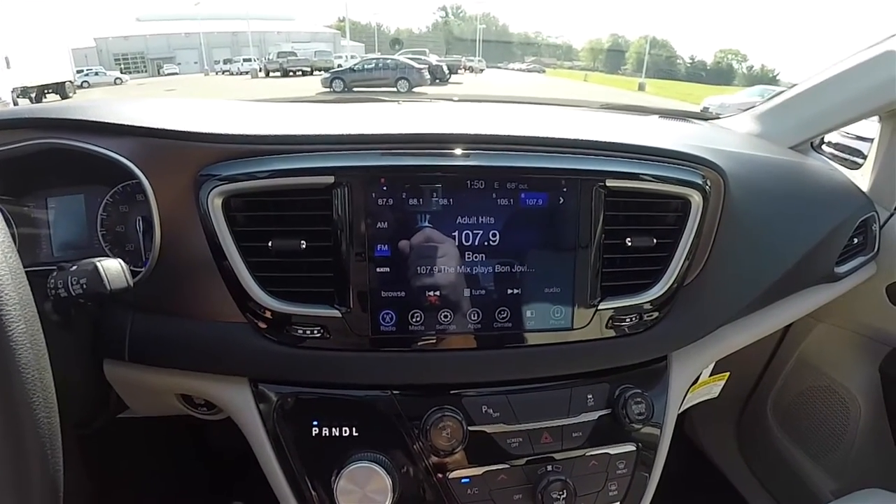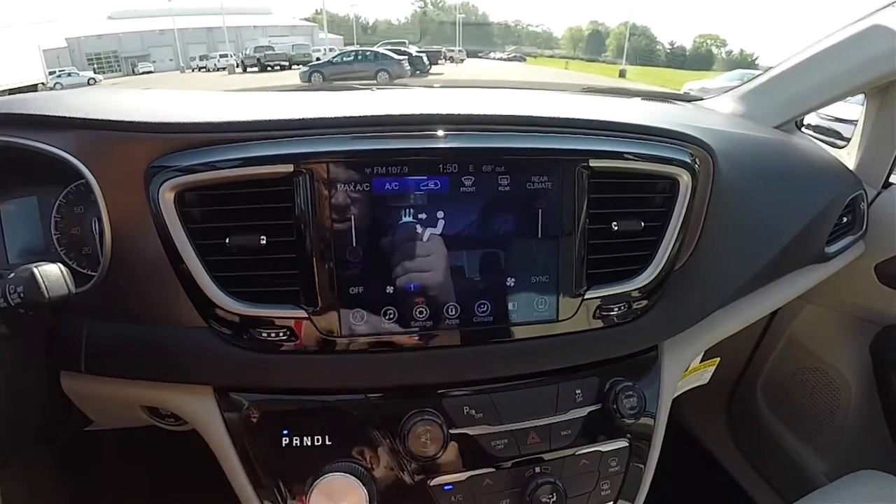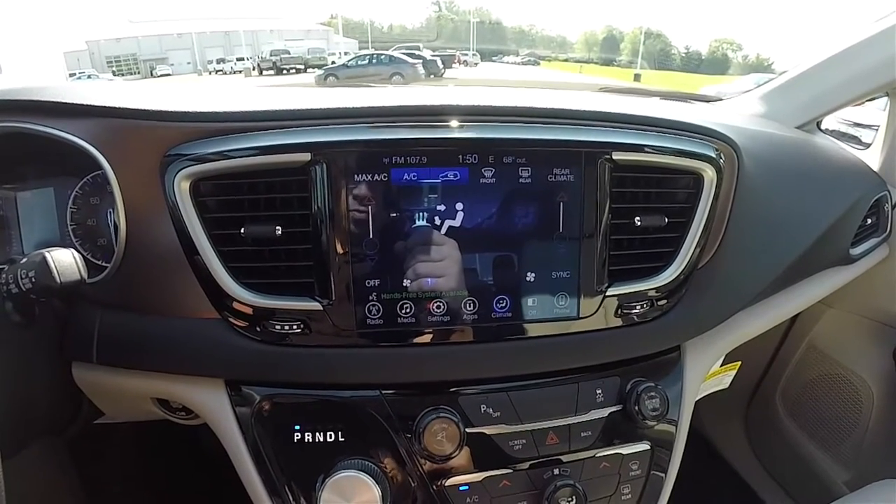Uconnect 8.4-inch touchscreen display with Sirius XM satellite radio. Dual zone front climate control, and you've also got rear air controls as well.